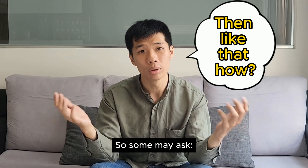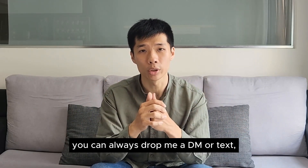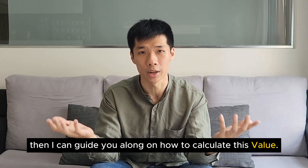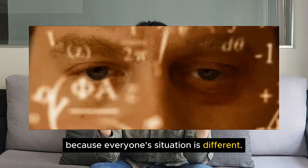So if you happen to have a negative sale or do not know how to calculate, you can always drop me a DM or a text and I can guide you along on how to calculate this value. At the same time, I'll also be analysing your situation, because everyone's situation is different.